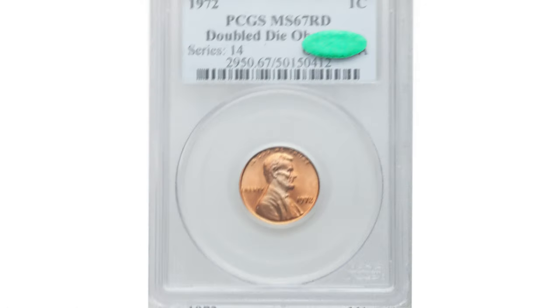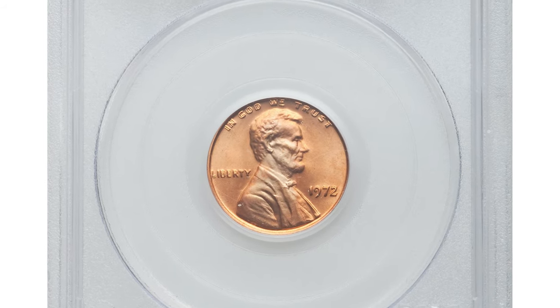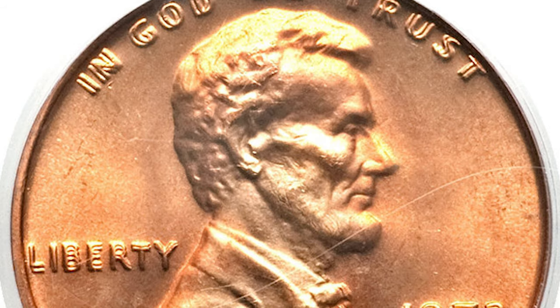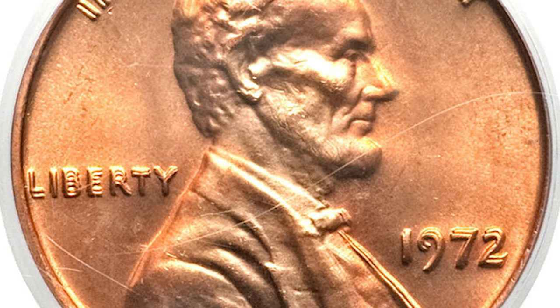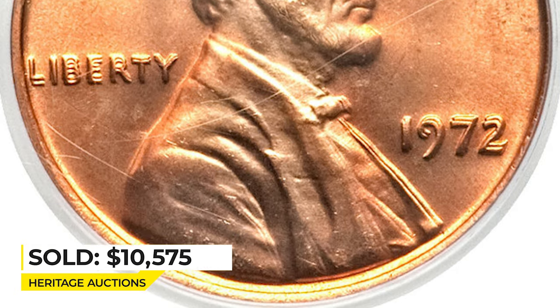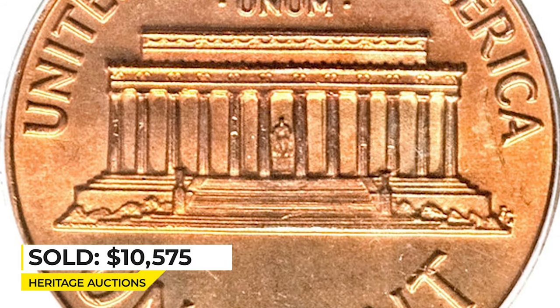The 1972 Lincoln Cent was doubled die obverse in Mint State 67 Red. A number of doubled die 1972 cent varieties are known, and many examples were found in sealed mint bags in uncirculated grades by dealer John Hamrick. However, superb gems with seamless orange-red color and mark-free surfaces remain rare. It sold for $10,575 at Heritage Auctions.